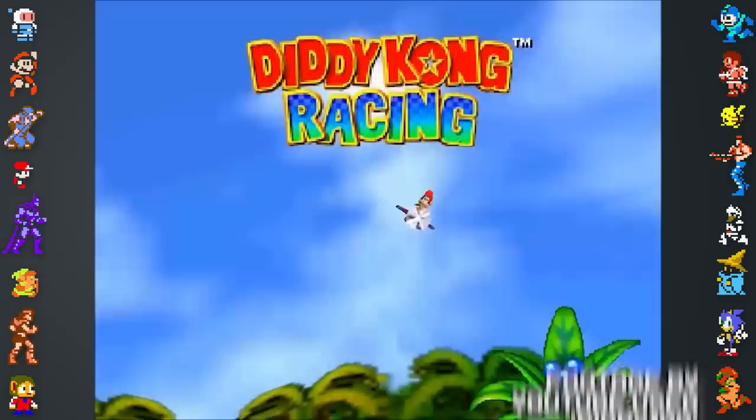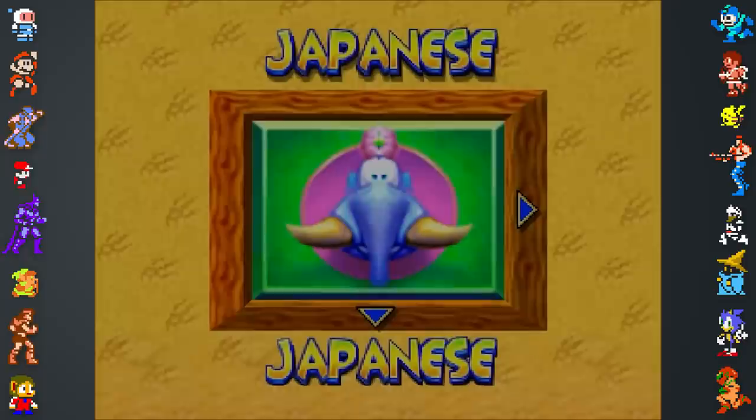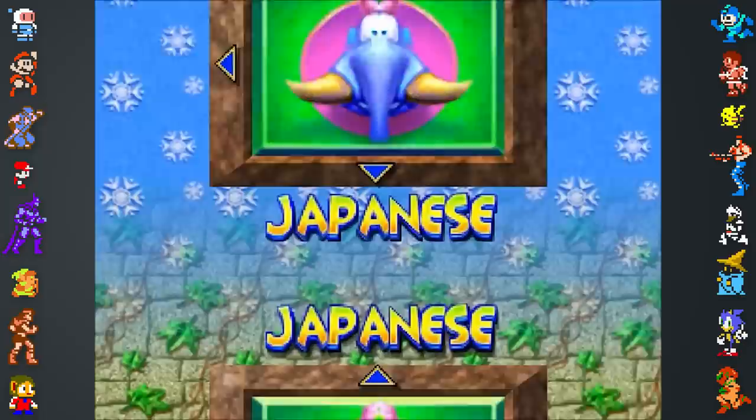We love us some Diddy Kong Racing. It's a game with a lot of interesting secrets, like the hidden language option that can be found in the US version of the title. By modifying a small piece of the game's code, a normally inaccessible Japanese language option can be activated, but it isn't exactly a decent option for Japanese players. Rather than actually translating the game's text, all it does is replace the game's text with the word 'Japanese' written in English. Amazing — you can tell they spent an entire five minutes on that one.